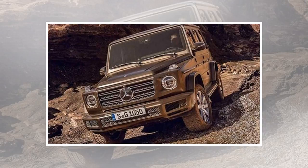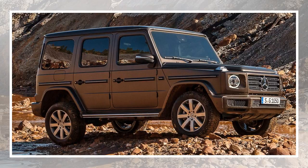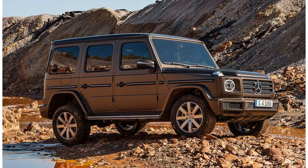The previous model had a full recirculating ball steering setup, but this new G-Class features a vastly improved electromechanical rack-and-pinion setup, along with a new front independent suspension. The rear retains a solid rear axle.